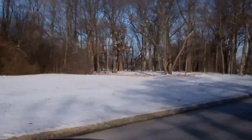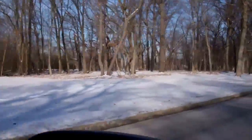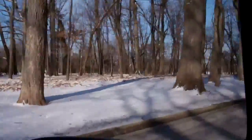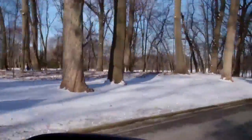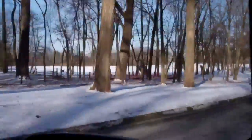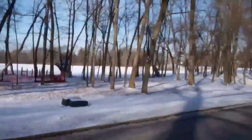Much smaller than the area at Conway Farms. And with the number of trees, there's a lot less open area between the homes. The homes are closer together here as well.